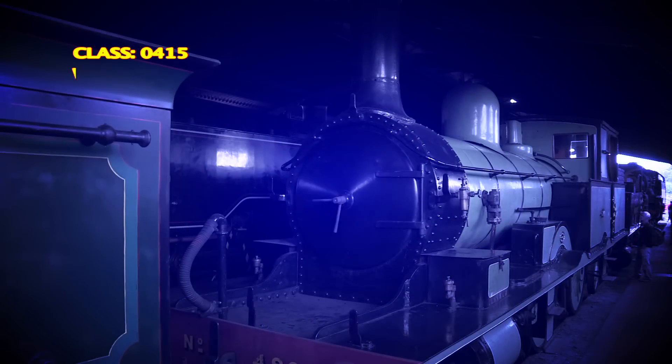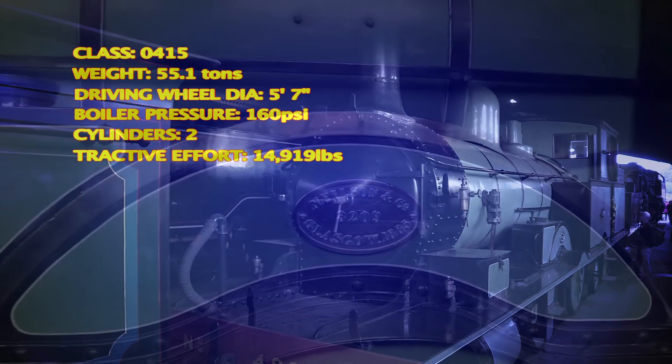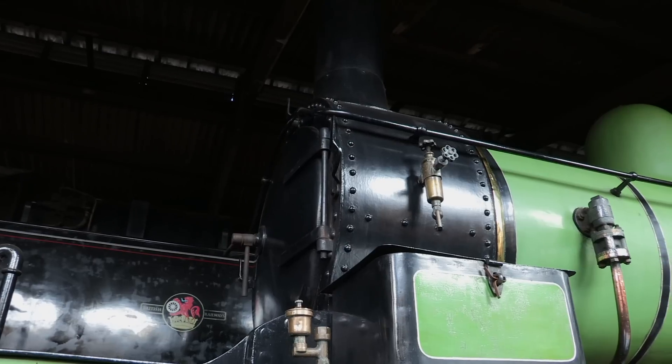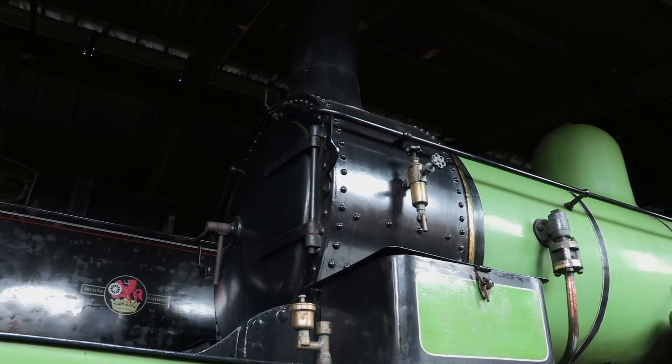Of the 71 Adams Radials built in the 1880s, three were still running by the Second World War. Two of them were working a branch line to Lyme Regis in Devon, and this one, ex-Ministry of Munitions, was working an old Colonel Stevens line in northeast Kent.